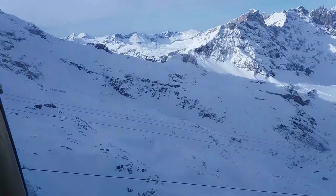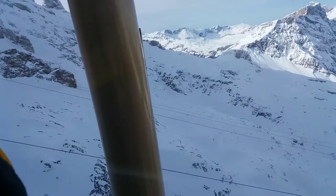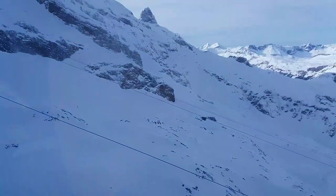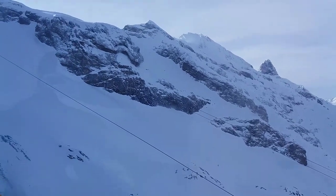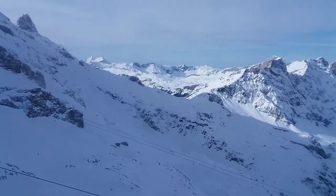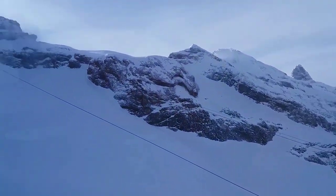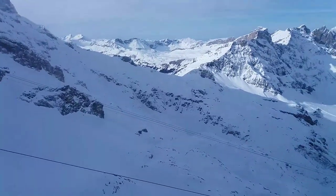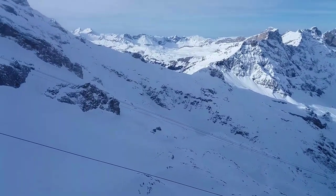You don't need to worry that the view on the other side is better, because this Rotair rotates 360 degrees and you get the view all around you. The journey takes about five minutes and in those five minutes you will get a panoramic view of Mount Titlis, with steep rock faces, deep crevices and the snow-clad Alps. The beauty was mesmerizing and I was completely enchanted.